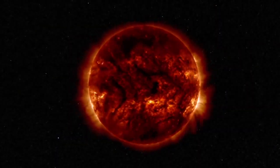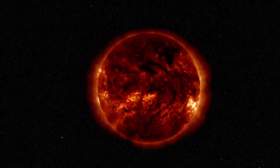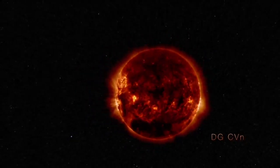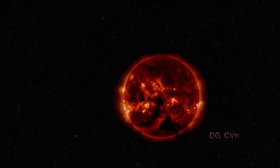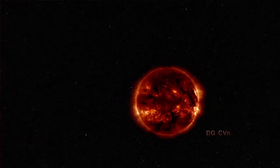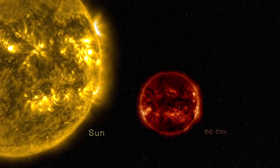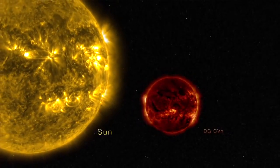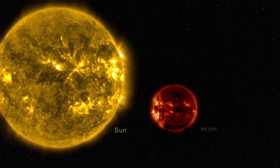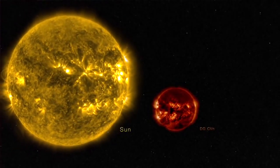There are a few things we know about DGCVN. It is an M-class star, also called a red dwarf, and is located only about 60 light-years away. It's a dim little red star. It has a luminosity that's about one-thousandth the luminosity of the sun, a mass that's about one-third the mass of the sun, and a radius that's about one-third the radius of the sun.